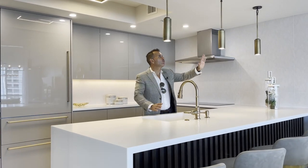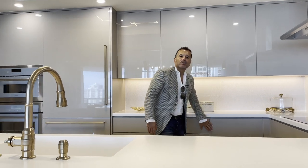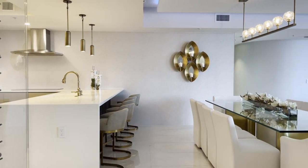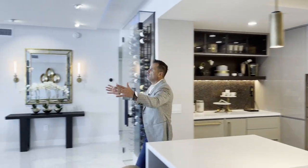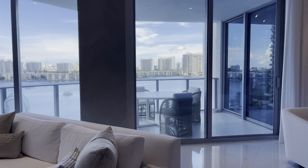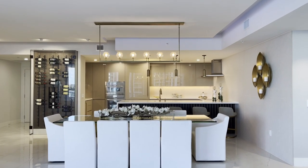Look at the accents, the colors — these are like copper gold finishes, quartz countertops, lacquer, beautiful cabinetry. You have a beautiful kitchen that lets you view directly outdoors to the boating lifestyle, to the beautiful water view, and a nice dining area.